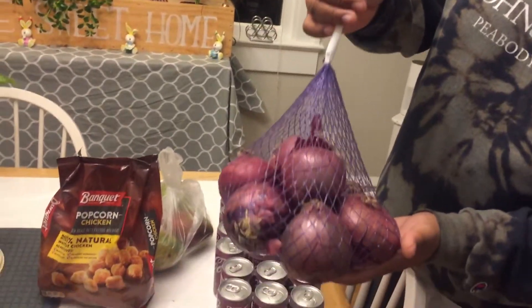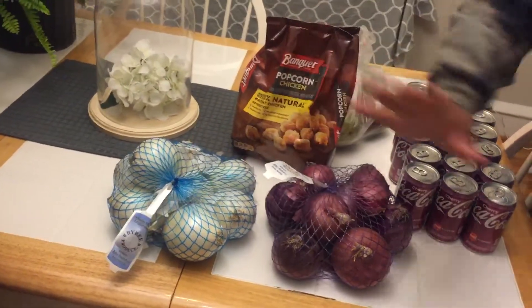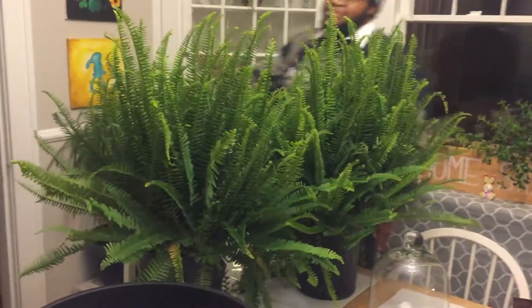Then I got two bags of onions — a purple bag of onions and a white bag of onions. These will just go in our salads and on our sandwiches and such. Then right over here, all this is from Lowe's.